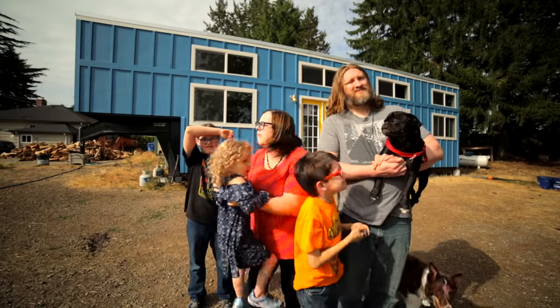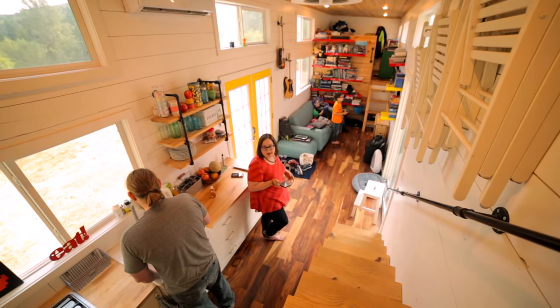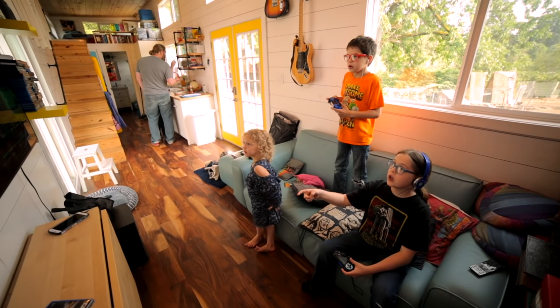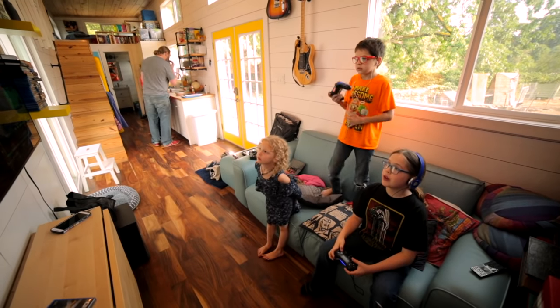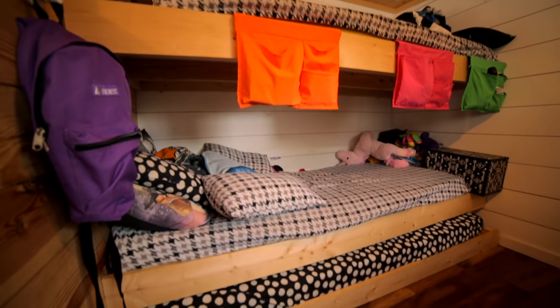Tiny house life is ideal for tight-knit families like the Nerds Gone Tiny family, who lived in their tiny house on wheels for three years. In their design, they prioritized the spaces they spent the most time in — the living room and the kitchen — while their three kids shared a super efficient bedroom.